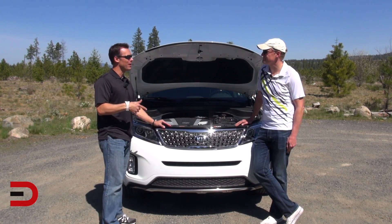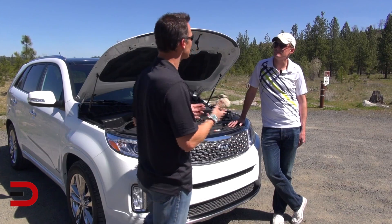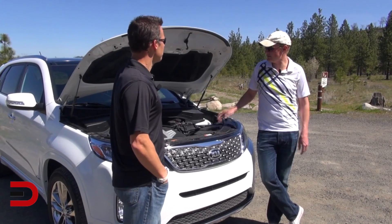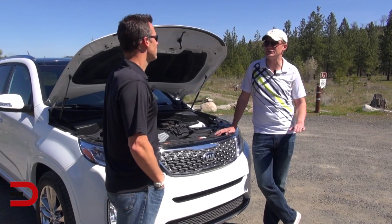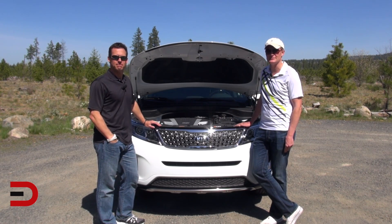We've been getting right around 20 mpg in mixed driving, coming back from Seattle and driving around the city. That's pretty good considering how much power you can squeeze out of this — it is a big, heavy car. These direct injection engines are just unbelievable; getting those kind of numbers out of a car this big is absolutely awesome.